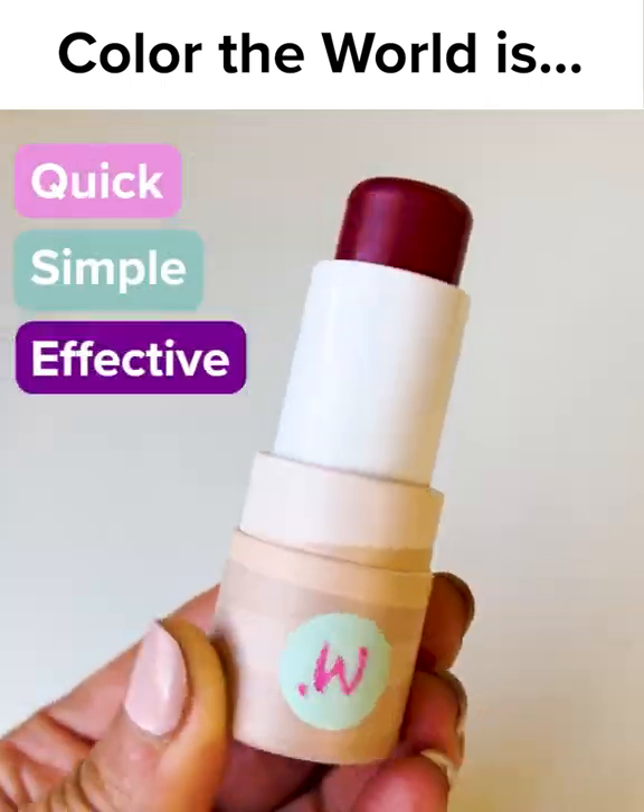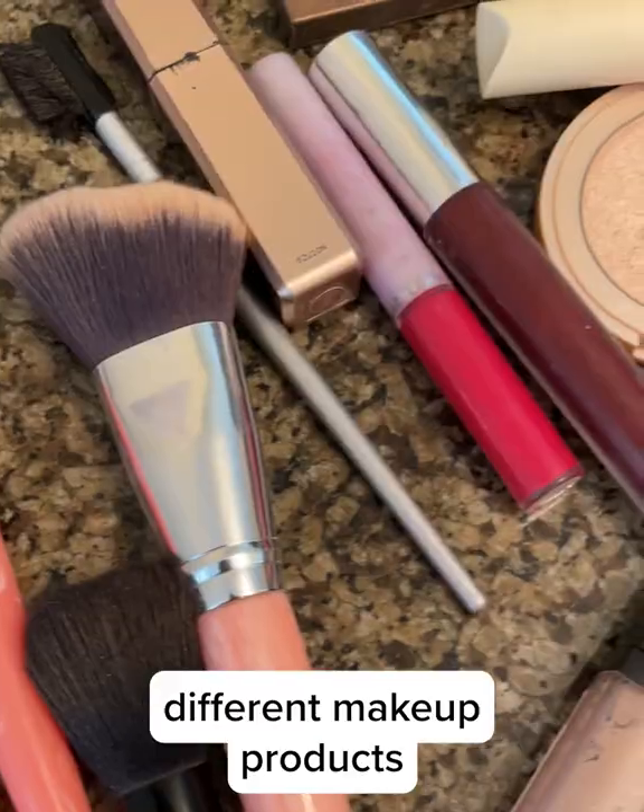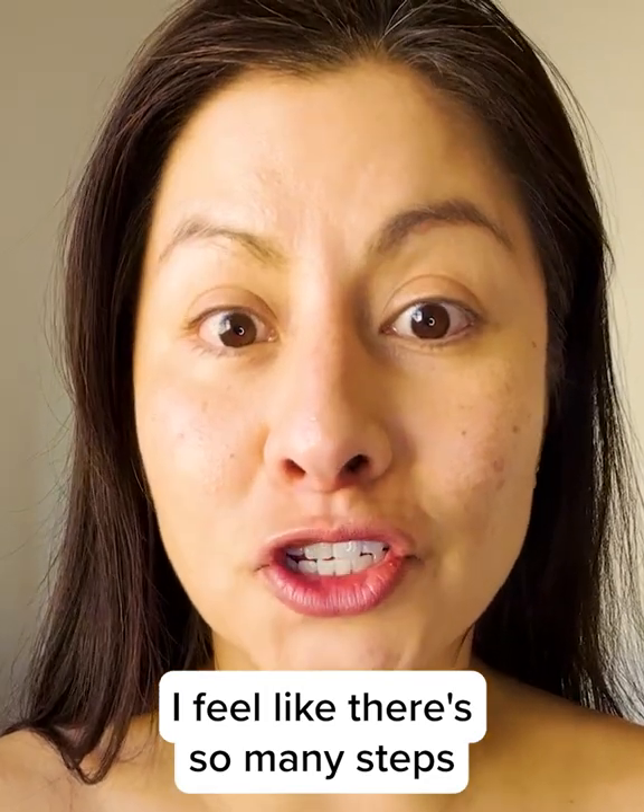It's a one-stop shop. I just grab the bundle and go. I don't want to have to buy a bunch of different makeup products — I feel like there's so many steps.